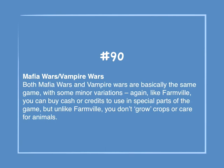Number 90: Mafia Wars and Vampire Wars. Both Mafia Wars and Vampire Wars are basically the same game with some minor variations. Like Farmville, you can buy cash or credits to use in special parts of the game, but unlike Farmville, you don't grow crops or care for animals.